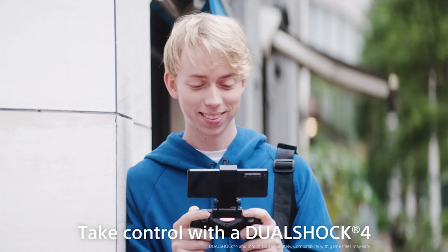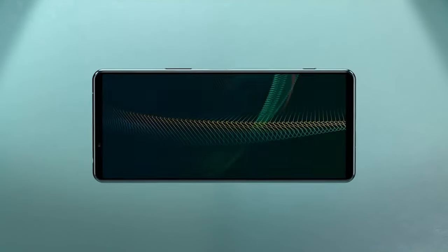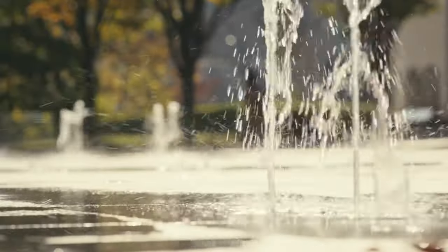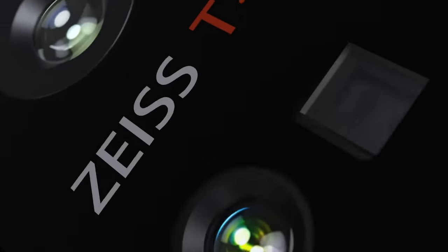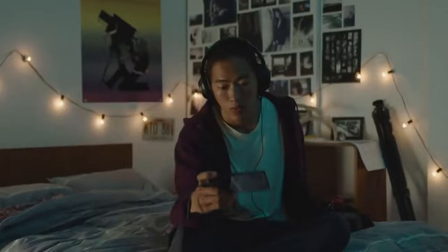Hello folks! The Sony Xperia 1 Mark 5 is expected to debut in the coming months as Sony's main flagship phone for the year. A new leak from an admittedly sketchy source has now revealed important details of the phone, including significant camera upgrades as well as launch date info.